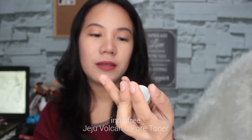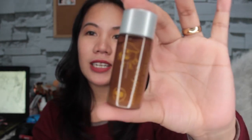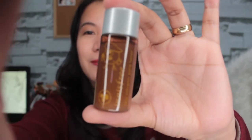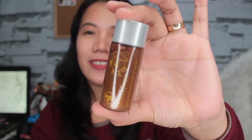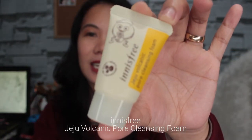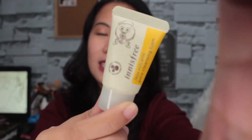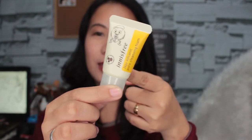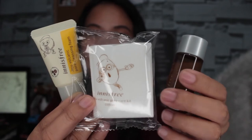Eto yung Jeju Volcanic Pore Toner. Ginamit ko na to before, yung regular size nito, so naubos ko na rin. I'm sure hindi ako magbe-break out dito. Very travel friendly to. And then next is this Innisfree Jeju Volcanic Cleansing Foam. Nakapag-dry na rin ako nito ng regular size and I'm sure hindi ako magbe-break out dito kasi super hiyang din ako sa product na to. So yay — cleansing foam, cotton pads, and then this Jeju Volcanic Toner.